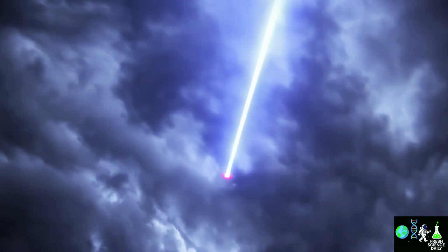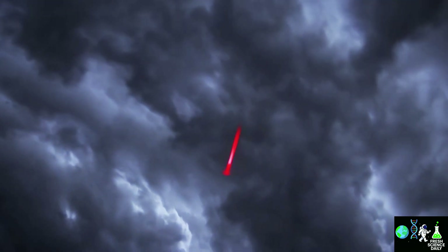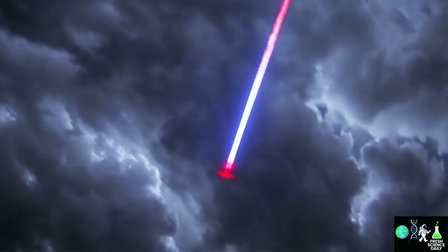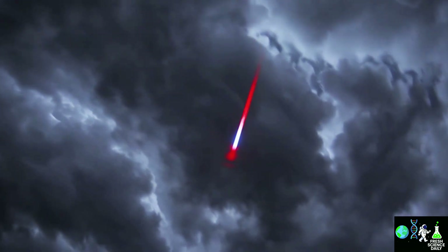Red sprites aren't alone — there are blue jets, gigantic jets, elves: a whole zoo of space lightning. Each one tells us a piece of the story about how our planet discharges energy and connects with space.